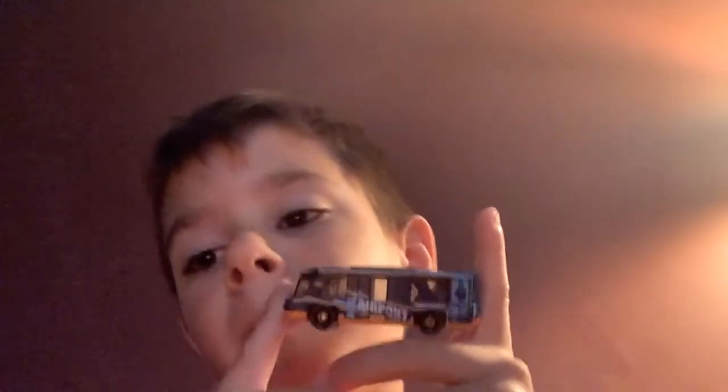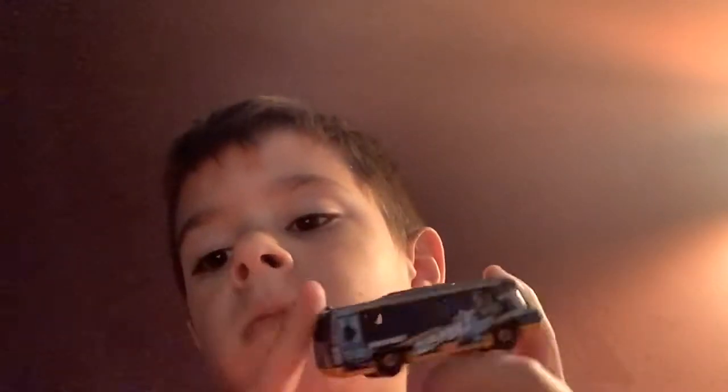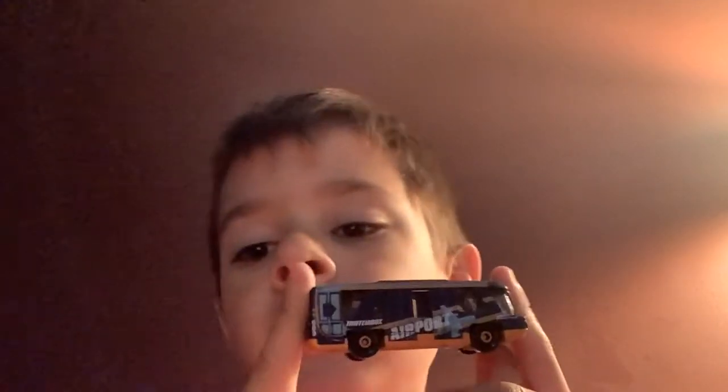Swift Shuttle. Cool bus. The Matchbox cool bus.